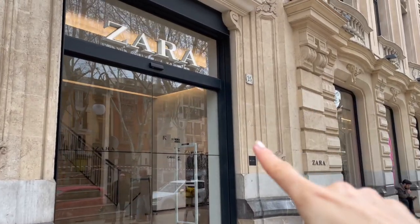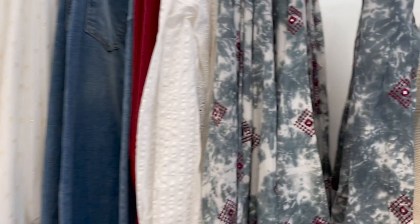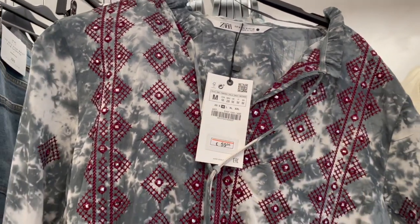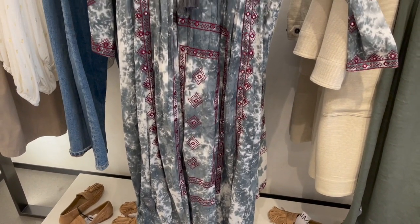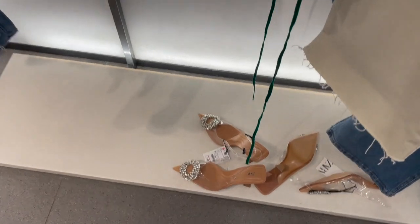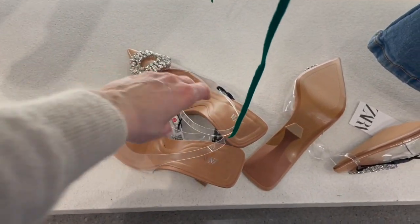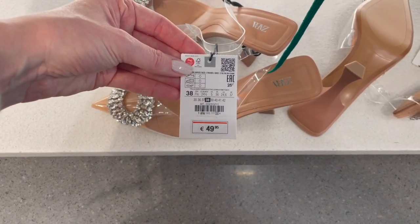Next stop is Zara - let's go inside and have a look around. I'm spotting the perfect boho style tunica - a dress or more kaftan style - with beautiful embroideries. It's a long dress in gorgeous colors and this one is €59.95. And what do I spot here - these shoes! Now you have to tell me who this reminds you of, from which designer? It is so well copied - what do you think? They are €49.95.